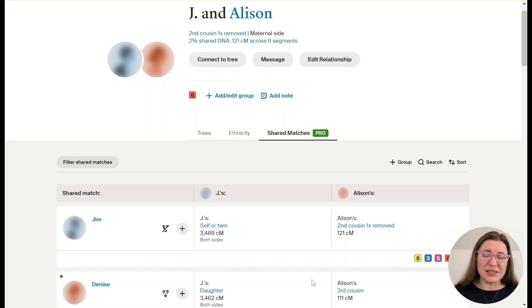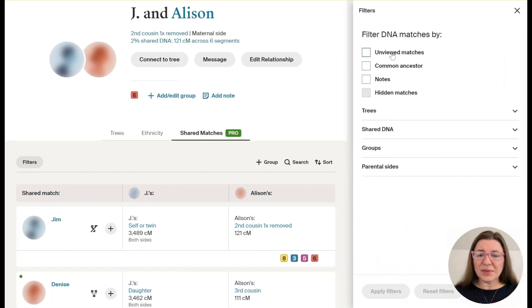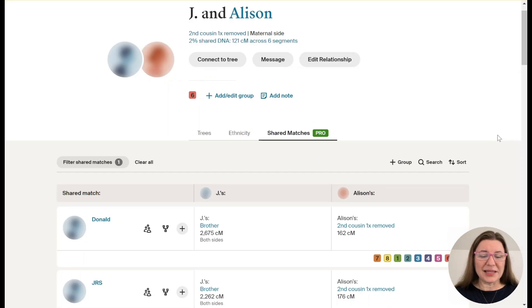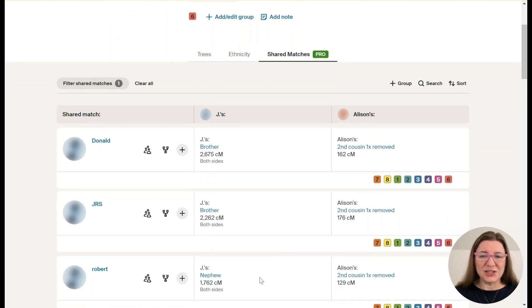Let's go back to our process. We've already looked at the tree and now we're going to look at those people who have common ancestor hints. We can do that by going into this filter shared matches and selecting those where there's a common ancestor hint — where Ancestry thinks they've figured out how Jay and Allison are likely related. These shared matches are placed in order based on how much DNA they share with Jay in descending order. Donald shares the most, then JRS — two brothers — then Robert, a nephew, and it continues down.